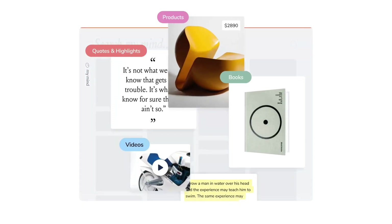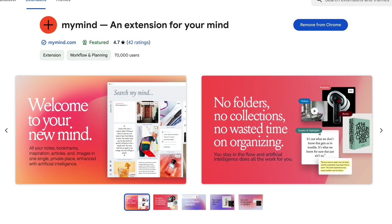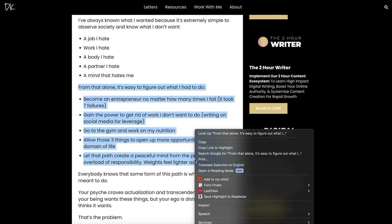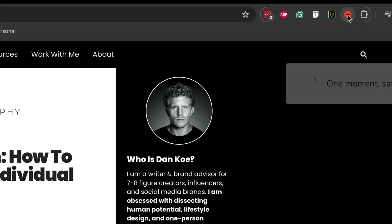The great thing is this works with all types of information — articles, videos, images, products, quotes, you name it. To get started, simply sign up on the website and install the browser extension — and welcome to your minds. To save anything, simply mark a text passage or a quote and right-click to save it. If you want to save an entire page, simply click on the extension icon.